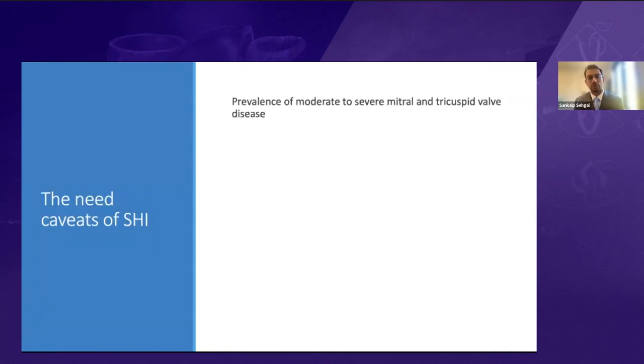Population-based analyses have revealed that the prevalence of moderate to severe mitral and tricuspid valve diseases is very high in the elderly population. Mitral valve disease is at almost 10%, and tricuspid valve disease in the elderly exceeds a prevalence of 4%. Only a small number of patients are enrolled in many of these studies and trials, which limits the data available to understand the real-world clinical impact.